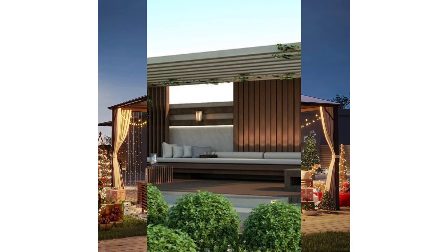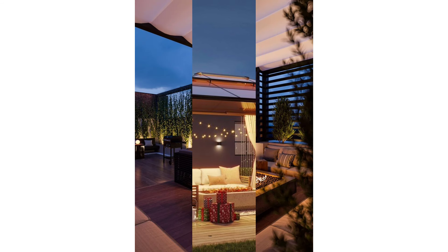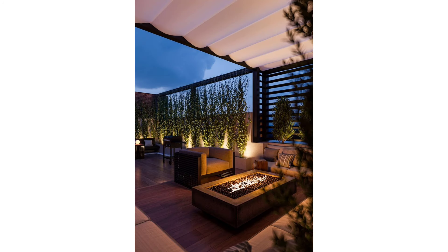Cave Pergola: If you have a dense garden and you prefer to partially hide your pergola from plain sight, this design works for you. The post beams and rafters provide an outline for a cave-like structure that allows your plants to provide a nice cover.